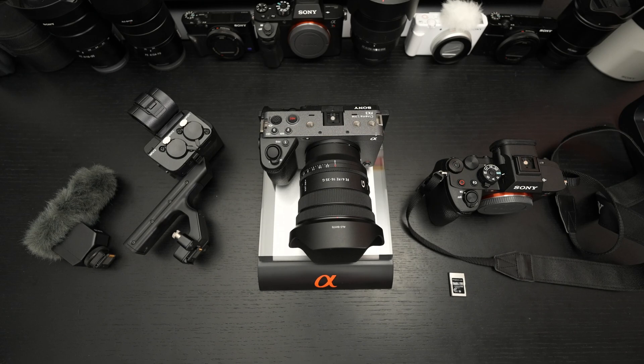Ed here with the Digital Digest. Today I wanted to share a quick update on the Sony FX3 and FX30, because as of today, April 12, 2023, Sony has rolled out brand new firmware for both cameras.